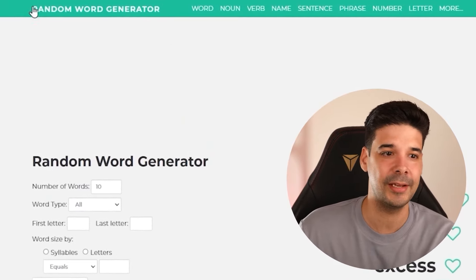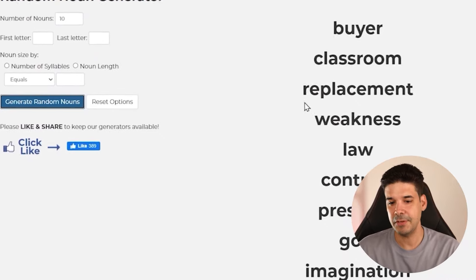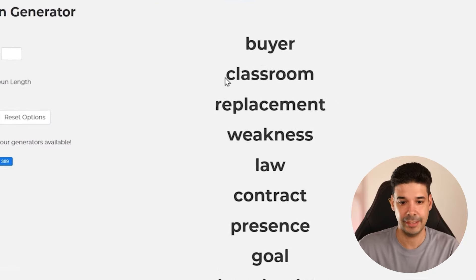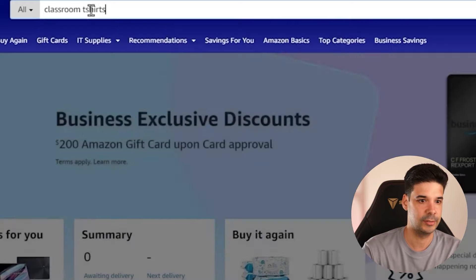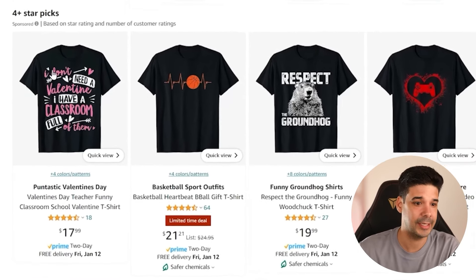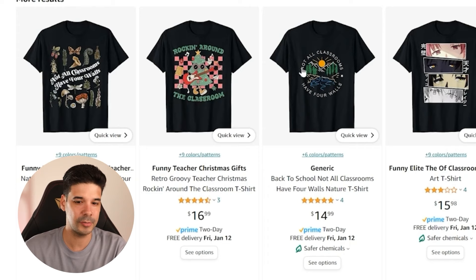If you have no idea what kind of designs to make, go to a website like randomwordgenerator.com, click on noun, select 10 nouns, and generate random words. You can then input those into Amazon followed by 't-shirts' to get ideas. For example, typing 'classroom' gives results like 'I don't need a valentine's, I have a classroom full of them' or 'Pre-K where the adventure begins.' Trying 'law' gives ideas like 'If it takes three years to get there, it better be one hell of a bar' or 'Born to argue.'